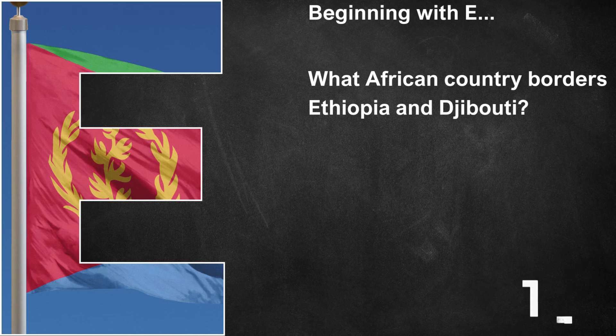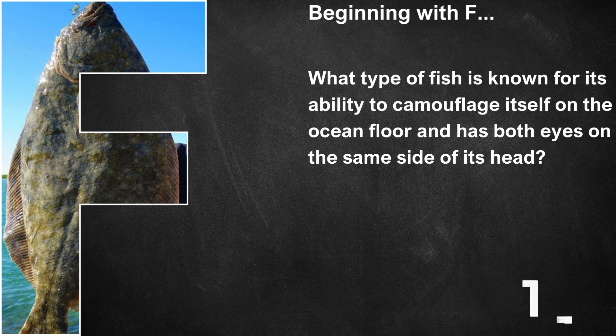Beginning with E, what African country borders both Ethiopia and Djibouti? That's Eritrea. Beginning with F, what type of fish is known for its ability to camouflage itself on the ocean floor and has both eyes on the same side of its head? That's a flounder.